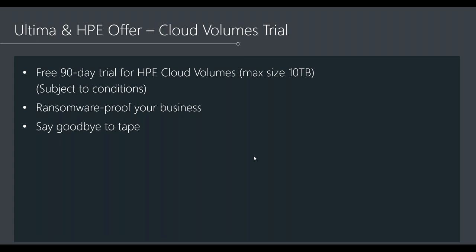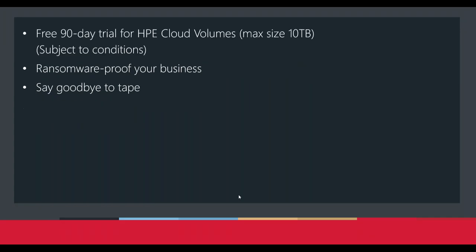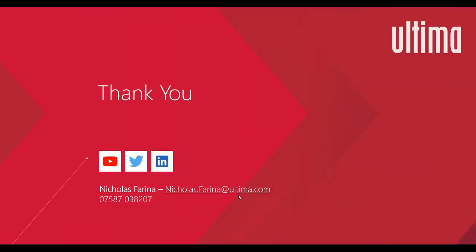Ultima is also offering free consultancy in certain cases to help integrate and set up that trial. Contact your account manager if you're interested. That's it — a lot of material to cover in a short space of time. We were trying to condense a four-day seminar into an hour and just about did it with two minutes over. Thank you all for listening — last chance for questions.